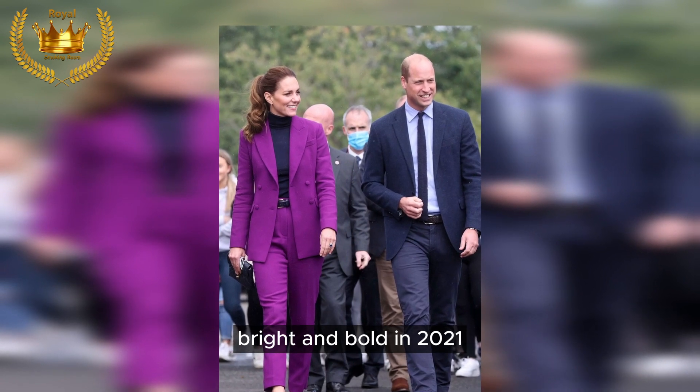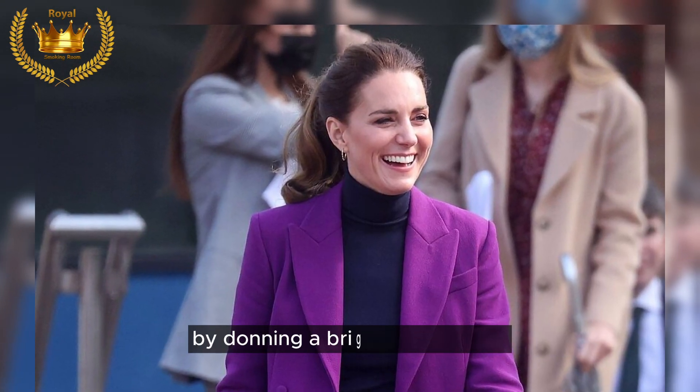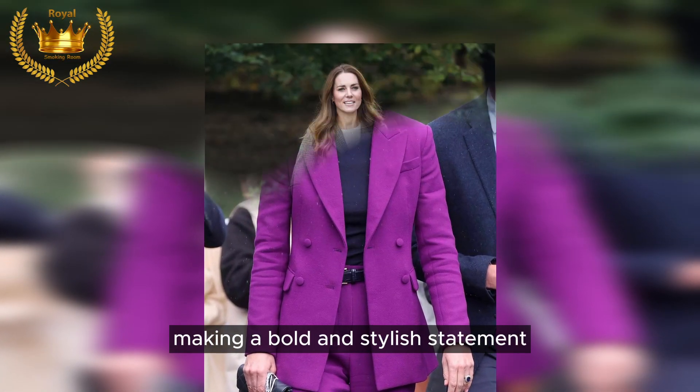Bright and bold: in 2021, Kate showcased her fearless approach to color by donning a bright purple suit with a black turtleneck underneath, making a bold and stylish statement.